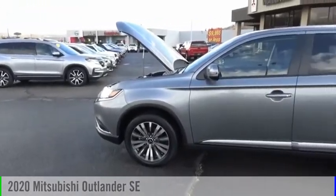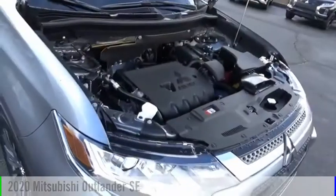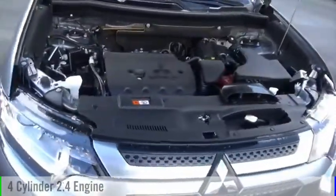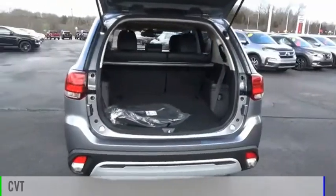Looking for the right vehicle? Check out the 2020 Outlander. This vehicle is powered by an all-wheel drive, four-cylinder, 2.4 liter engine and comes with a continuously variable transmission.